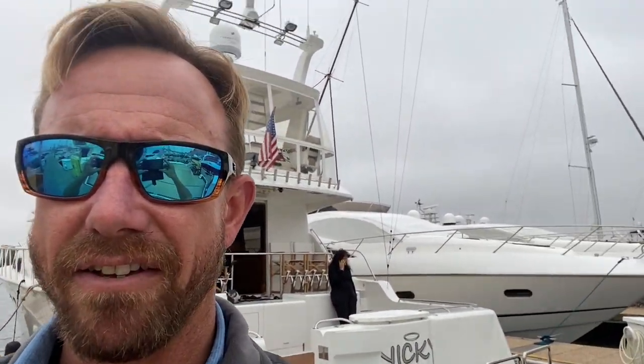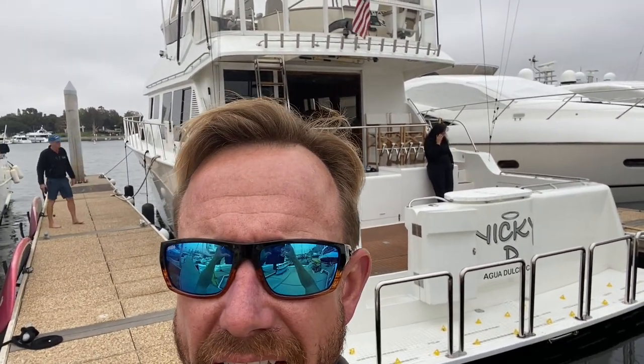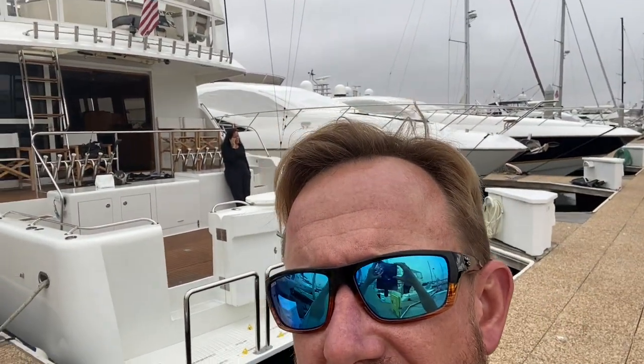I'm going to turn the camera around. See behind me — Nikki D, formerly JFDI. You guys probably remember this boat when I listed it a year or two ago and it was a little rough around the edges, but it's awesome because the new owners have breathed new life into it. They painted it, did a bunch of really cool upgrades to it, and it's absolutely beautiful these days.